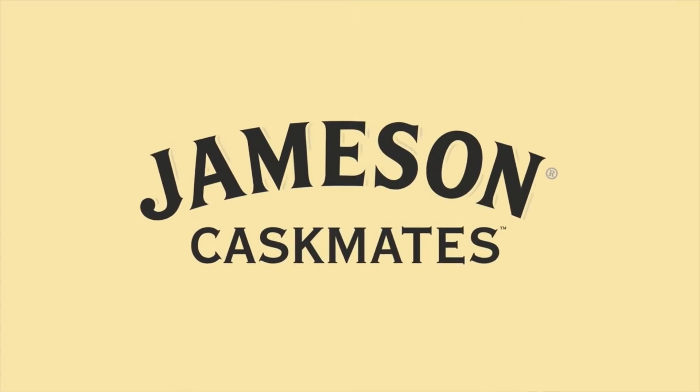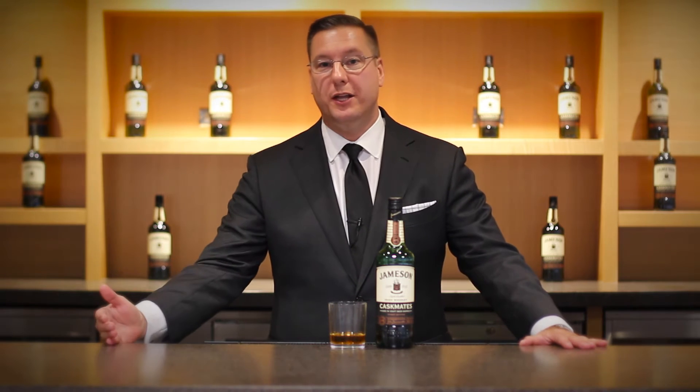Today we're going to speak about a brand new item from Jameson Caskmates. What's unique and different about this offering is Jameson takes their barrels that have previously held their liquid, they send them over to a local craft brewery right down the road from them, Franciscan Wells. Franciscan Wells creates an Irish stout and ages it inside those Jameson barrels. After those barrels are emptied, the barrels are sent back to Jameson where Jameson puts their whiskey back into these barrels — so you get to see kind of a before and after, if you will.